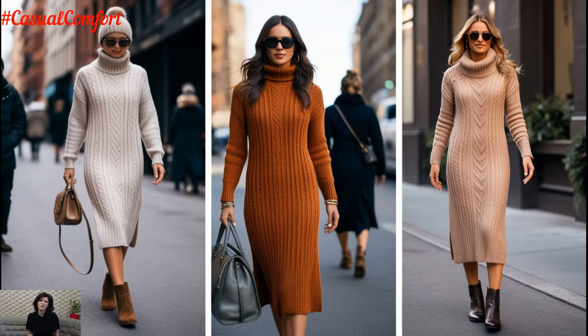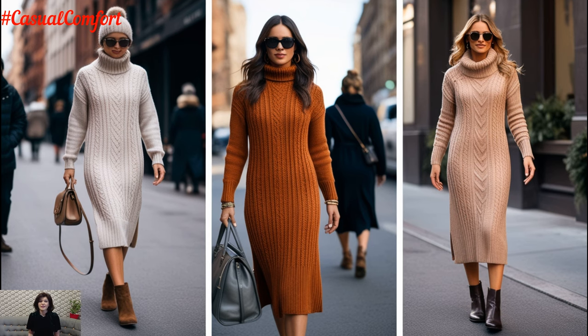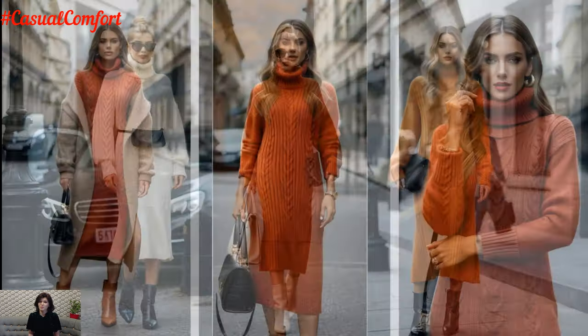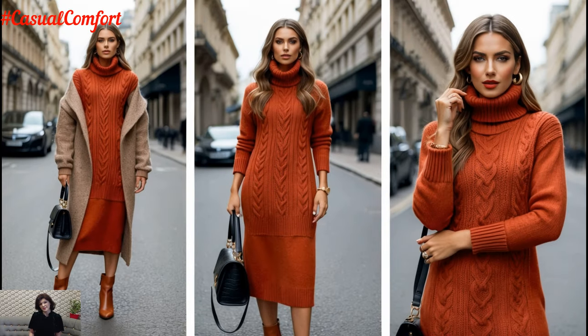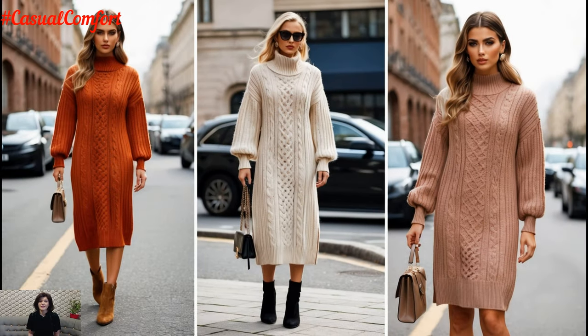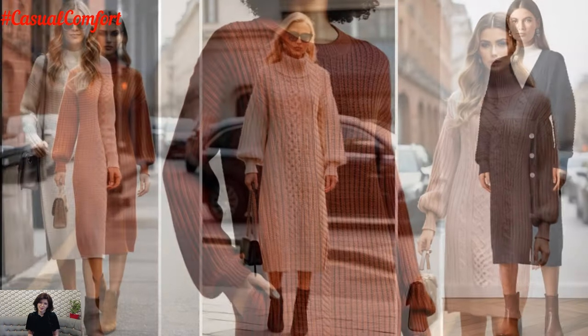If you're loving these knitwear styling tips so far, be sure to give this video a thumbs up. And if you haven't already, don't forget to hit that subscribe button and join our fashion community. We're always bringing you the latest style tips and outfit inspiration, and we don't want you to miss a thing. Let us know in the comments how you'd style a knitwear midi dress, or if there's a specific look you'd love to see in our next video.